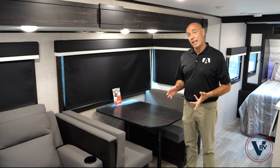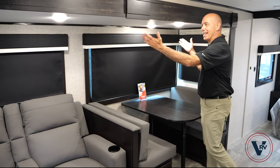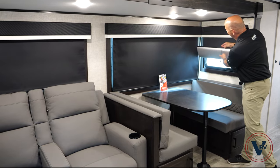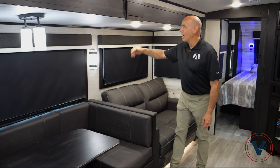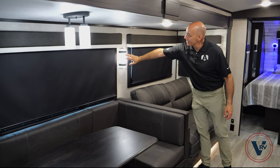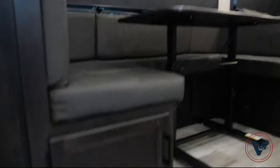Let's talk about the slide room differences. Here in the Jay Feather, we do have LED lighting inside the slide room and nice roller shades throughout with reflective coating on the outside. Compare that to the White Hawk where we also have LED ceiling lighting and roller shades, but also decorative lighting in a sconce, lighting over the dinette, and additional lighting on the floor.